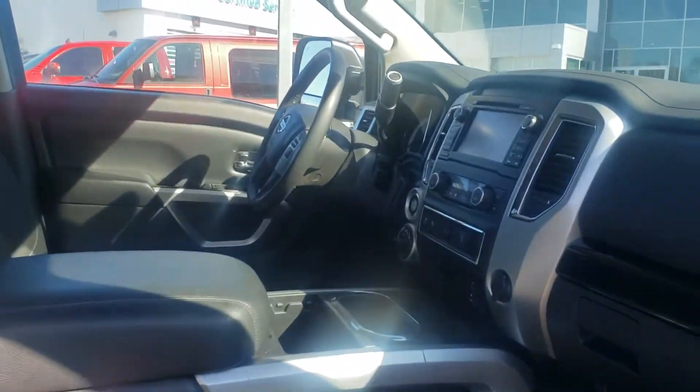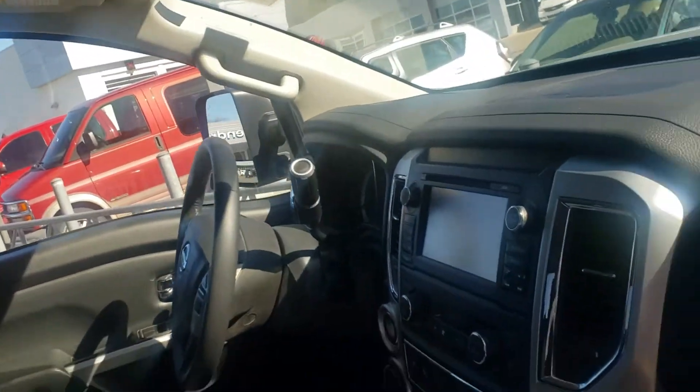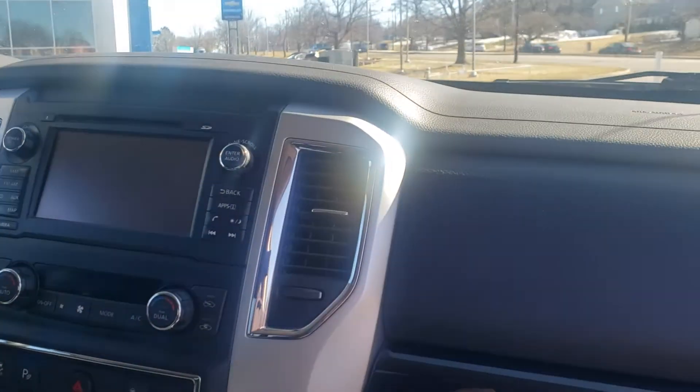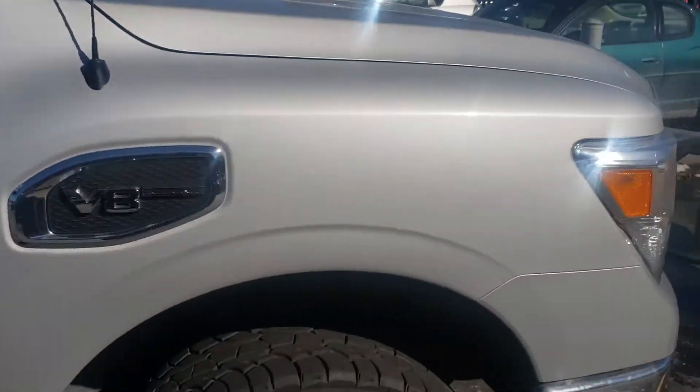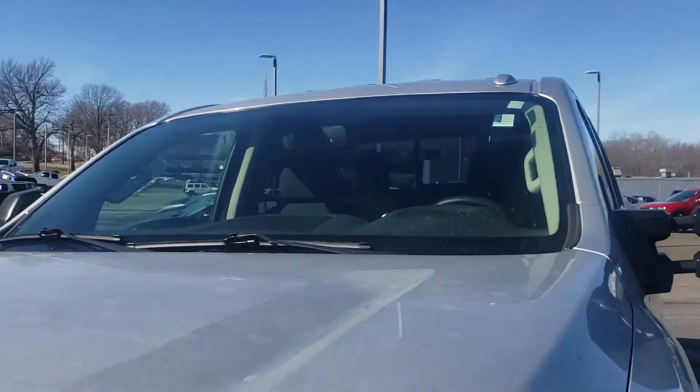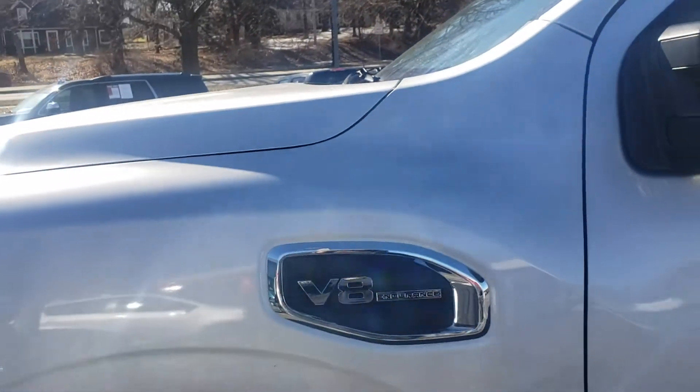Oh yeah, you will be the talk of the town in your new truck. You see that in the back? Looking nice. This could be yours — check her out, she's sexy, she wants you to take her home. Nissan trucks are one of the most sustainable in the business, and look at the price.